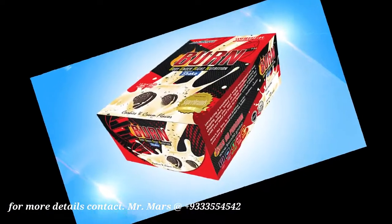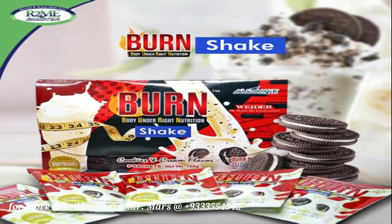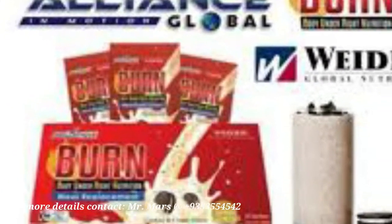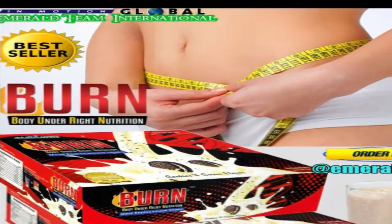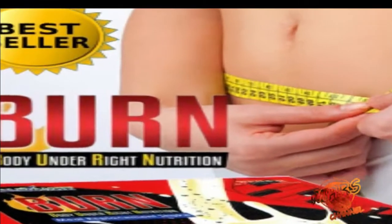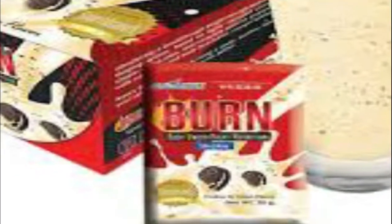Burn Meal Replacement Shake is a low-calorie, zero-saturated trans-fat supplement which provides complete nutrition including protein and amino acids. It's a great-tasting way to achieve your weight loss goal. It contains high protein which helps stave off hunger and other ingredients instrumental in weight loss such as HCA, L-Carnitine, Aloe Vera Gel, Green Tea Extract, Green Coffee Bean Extract, and Garcinia.